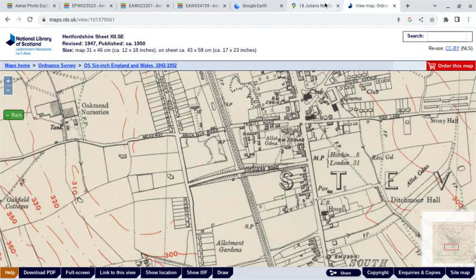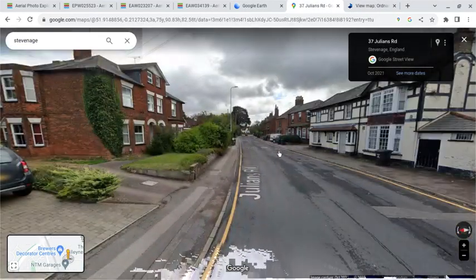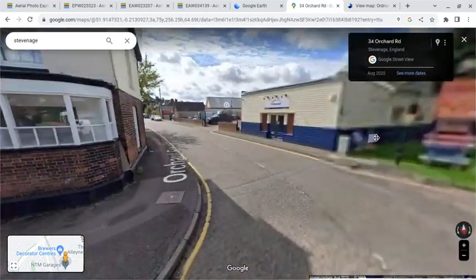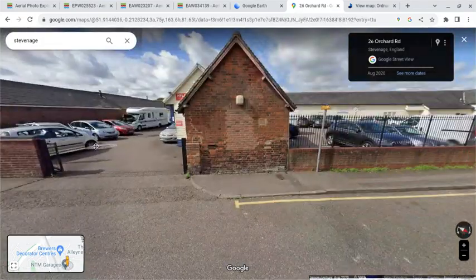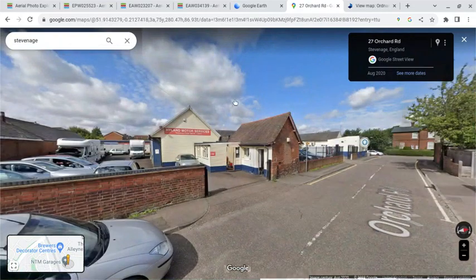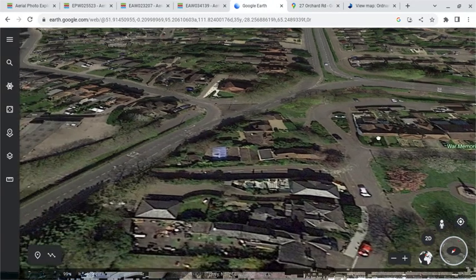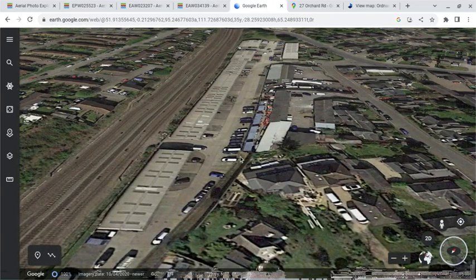We can move down to the site of the goods yard. You can see that some of these buildings would have been associated with the goods yard itself. Just to give you an idea of the former site of Stevenage — you can see it's basically all industrial now, the site of the goods yard.